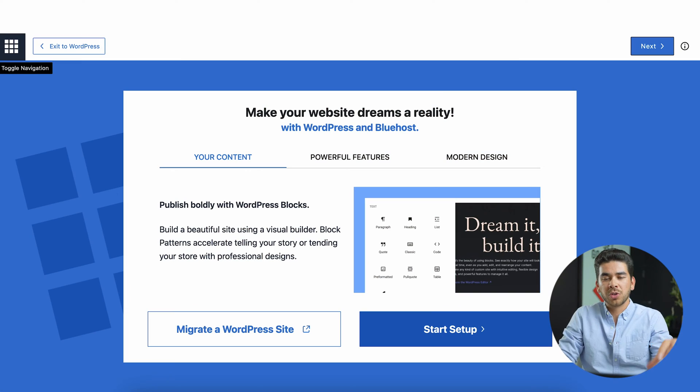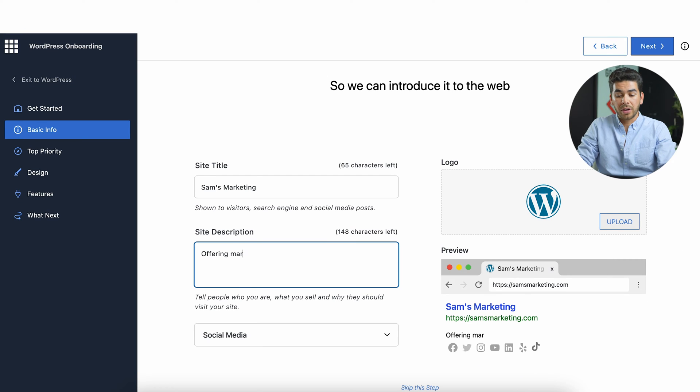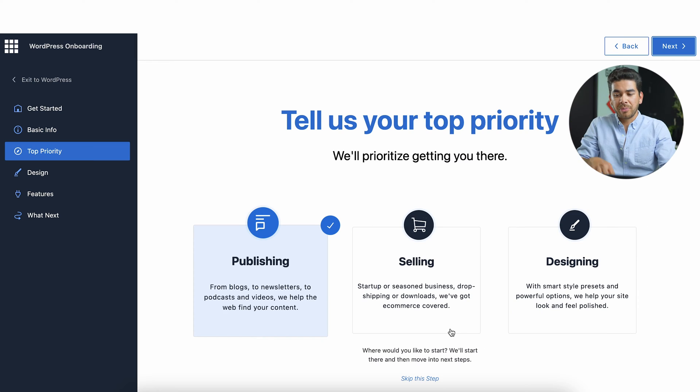This is Bluehost's Wondersuite, the AI website builder. Let's click Start Setup. Depending on your experience, you can click whichever options you want here. I'm just going to click through and put in some information to show you what the site looks like. As you enter in your information, there are a couple of different things you can change to make it set up exactly to your liking.